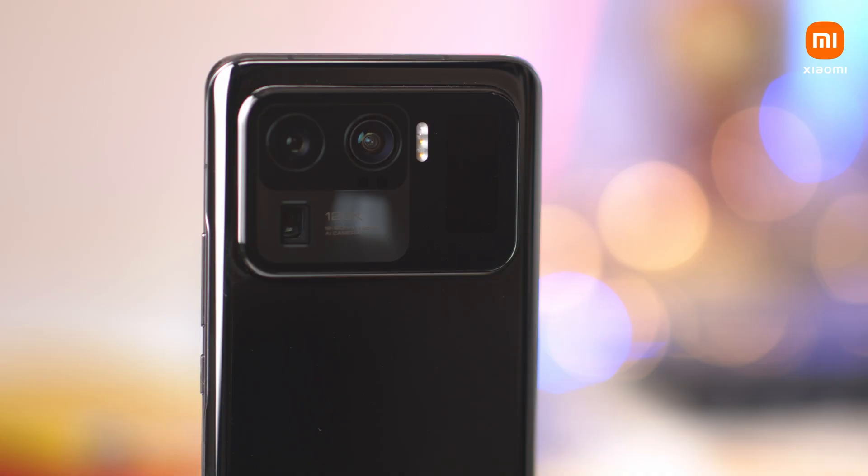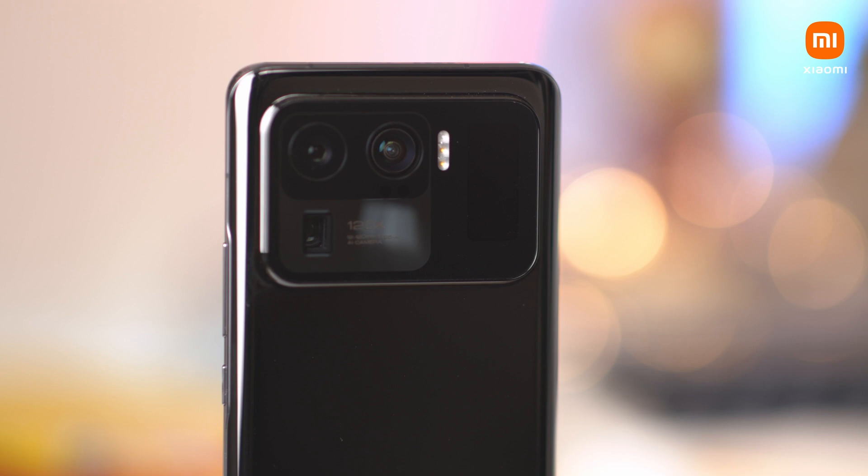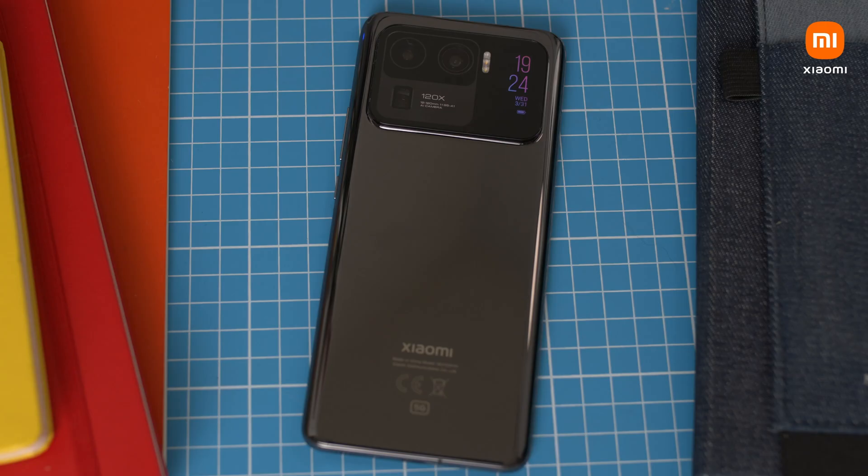The Mi 11 Ultra has been amazing — I've been shooting with it for the last two weeks and I just cannot stop. It is such a fun camera, I really love the display, it's so bright and vibrant. I love the curve personally, the sound has been really good, and I love that little display on the back — it's nice to see notifications when your phone is on silent and face down. I also really like the fact that this is the first Xiaomi phone with an IP68 waterproof rating.